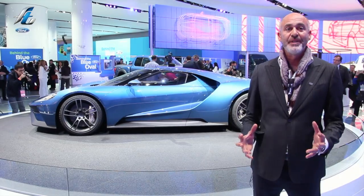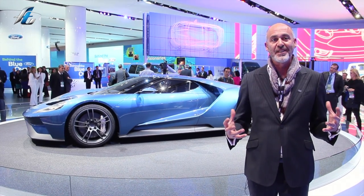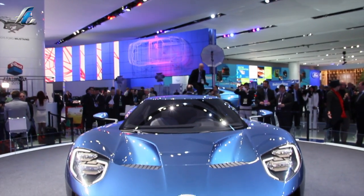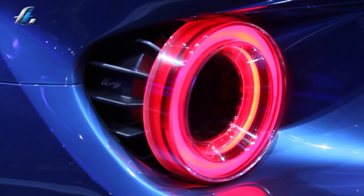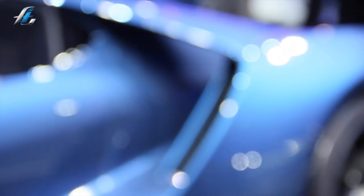This is a dream project for every car designer. It's a package that's low and wide, so by default it's going to have that stance, which is so exciting. Ford has done a great job of wrapping it in a really innovative skin. Without alienating itself — it still looks like a car that we all recognize as a super vehicle.